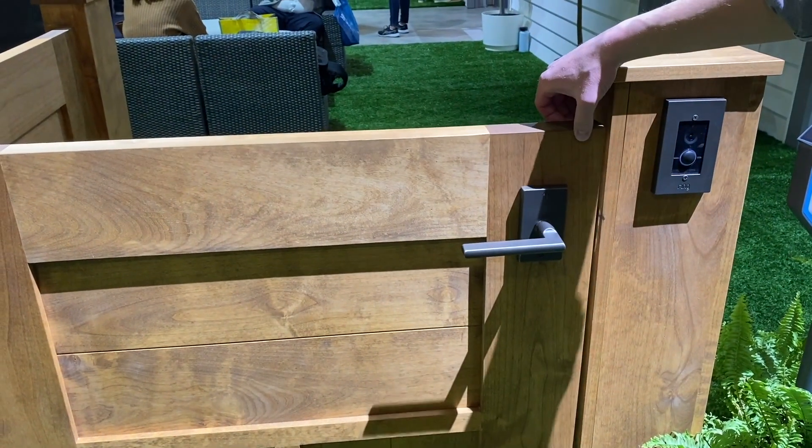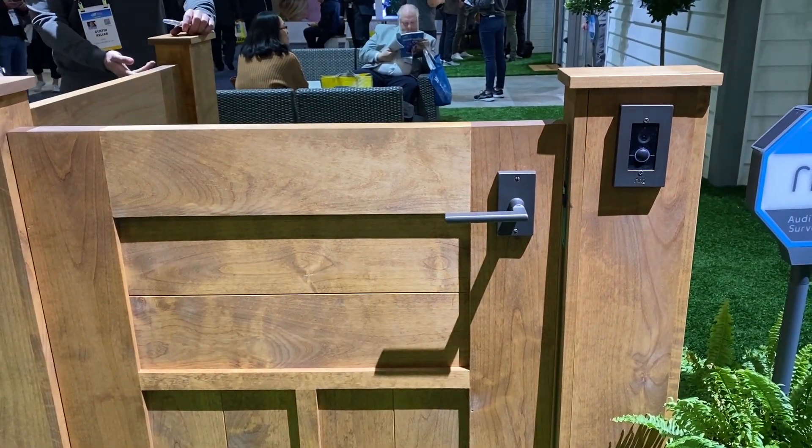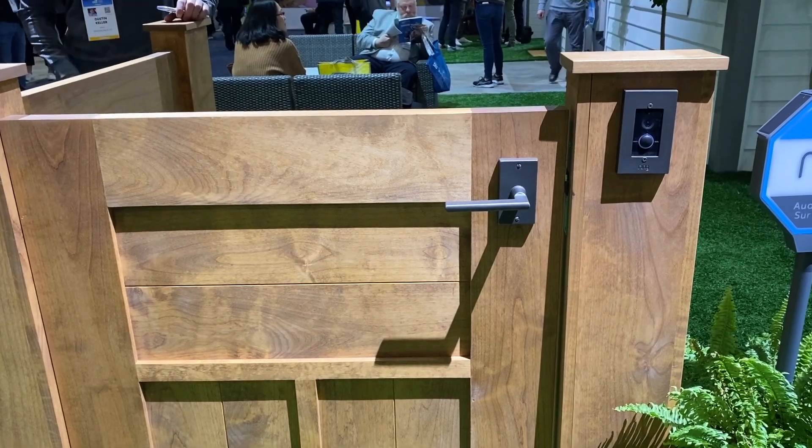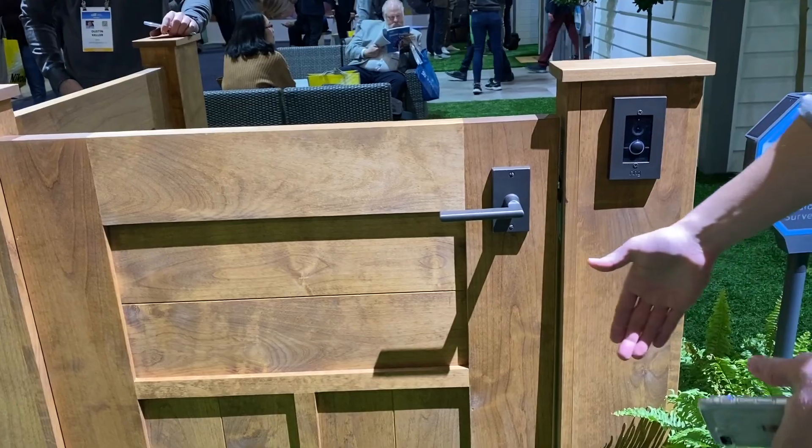The other part of it is that it will also enable the Amazon Key feature — you can grant access to Amazon delivery drivers to enter the gate. So this is how they drop packages here at the front; they can actually enter and drop the packages as well.